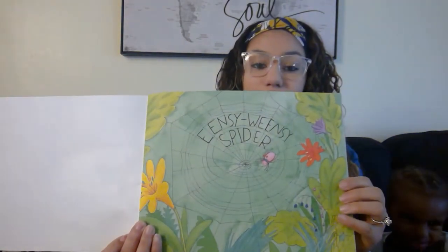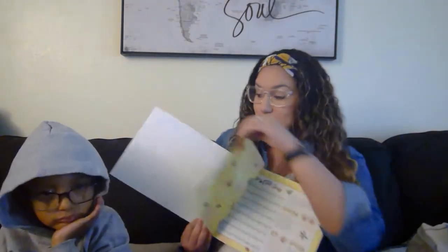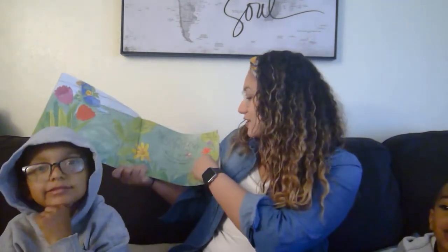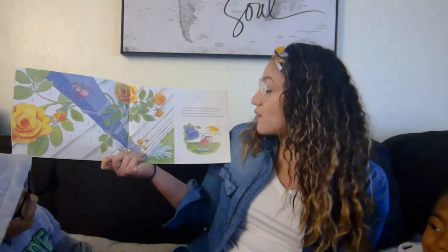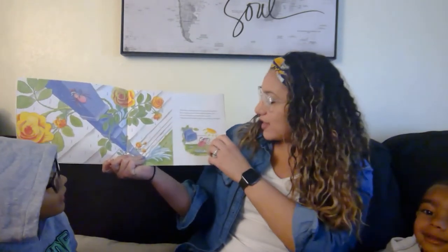The Eensy Weensy Spider by Mary Ann Haberman. So there's our spider — you see our spider? Look at our spider. Ready? The Eensy Weensy Spider went up the water spout. Down came the rain and washed the spider out. Out came the sun and dried up all the rain. And the Eensy Weensy Spider went up the spout again.